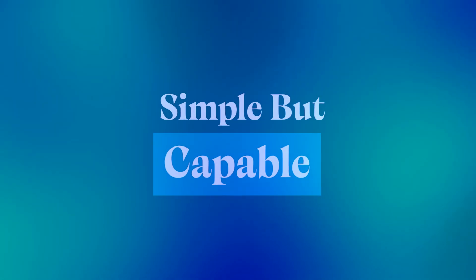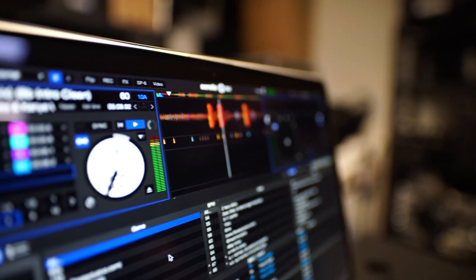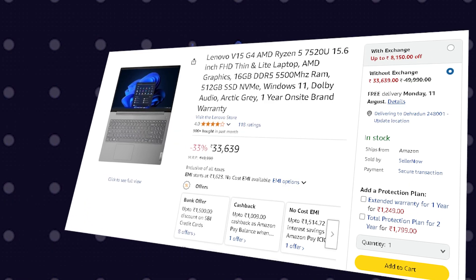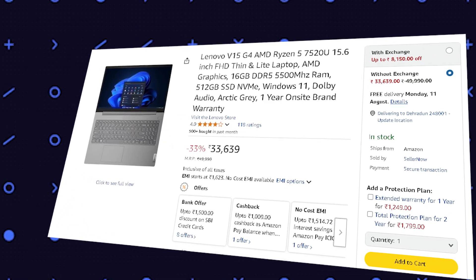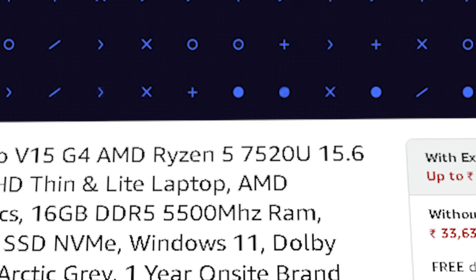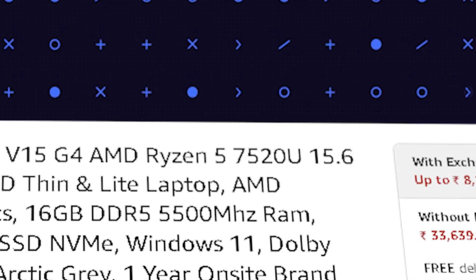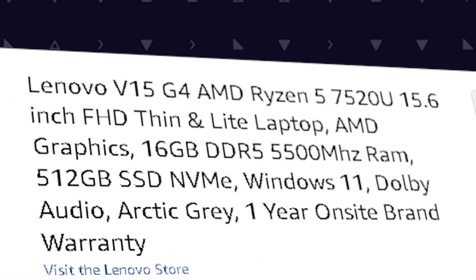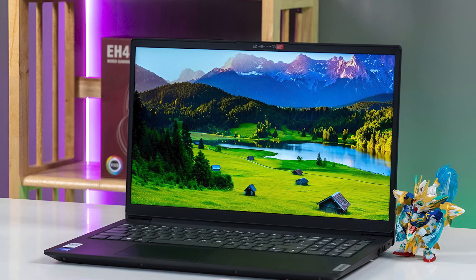So let's start simple and surprisingly strong — you don't always need to spend big to get serious value. The Lenovo 15 might look basic, but under the hood it's a coding-ready machine that gets the fundamentals right. You're getting the Ryzen 5 7520U, a 4-core chip that's way more capable than its price suggests, paired with 16 GB of fast LPDDR5 RAM.